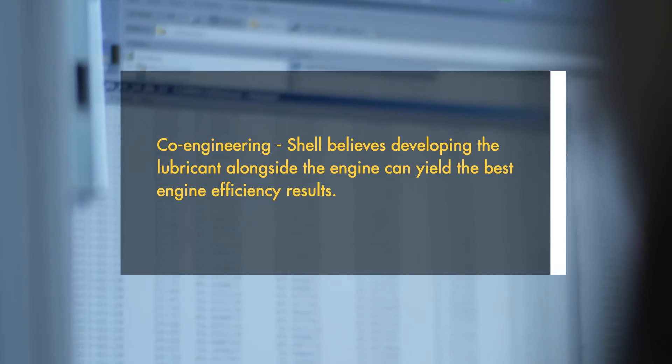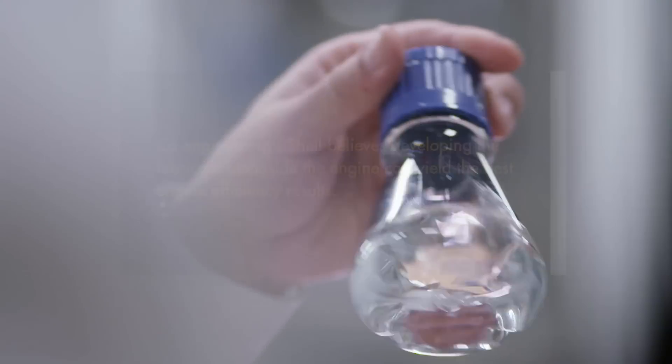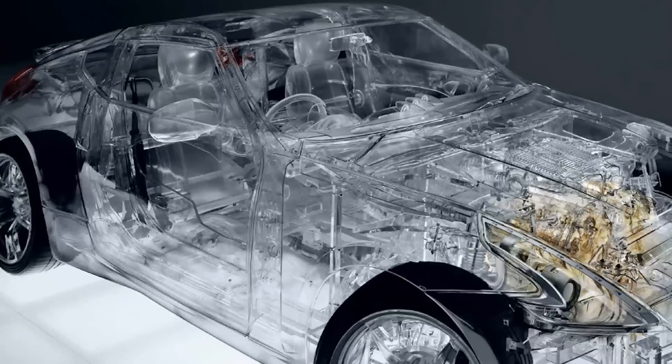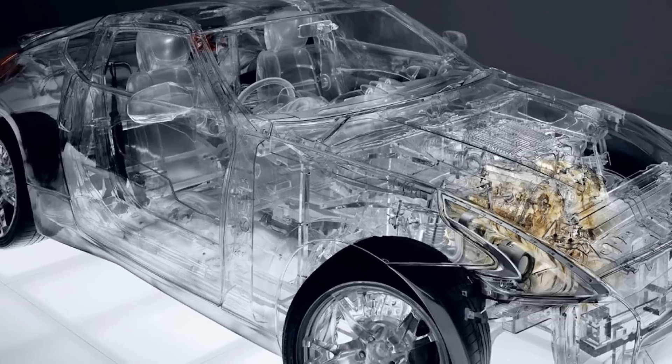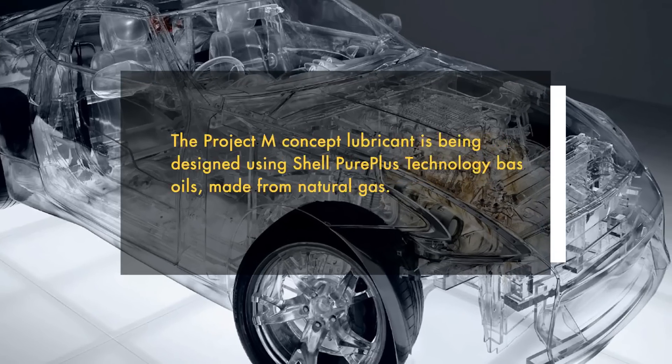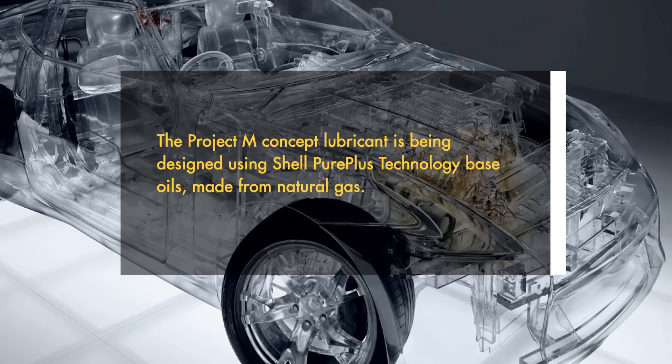We're using base fluids which have innately low viscosity. We're combining them with molecules called viscosity modifiers, which enhance those viscosity properties but generally help keep friction low, particularly at low temperature. And we're combining them with anti-wear additives which limit the amount of wear within the engine.